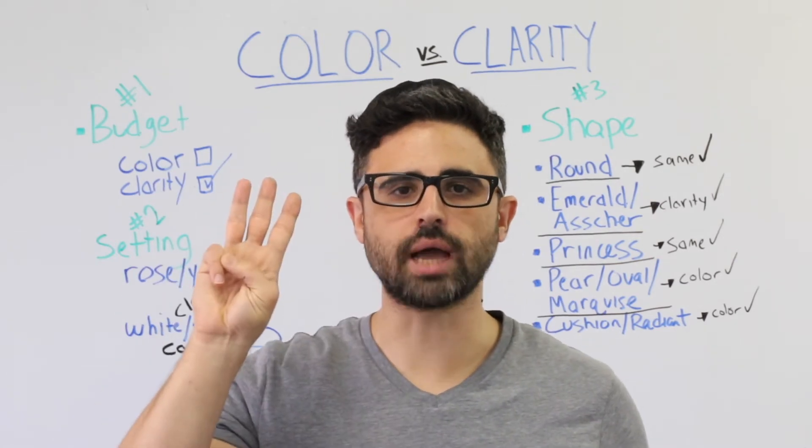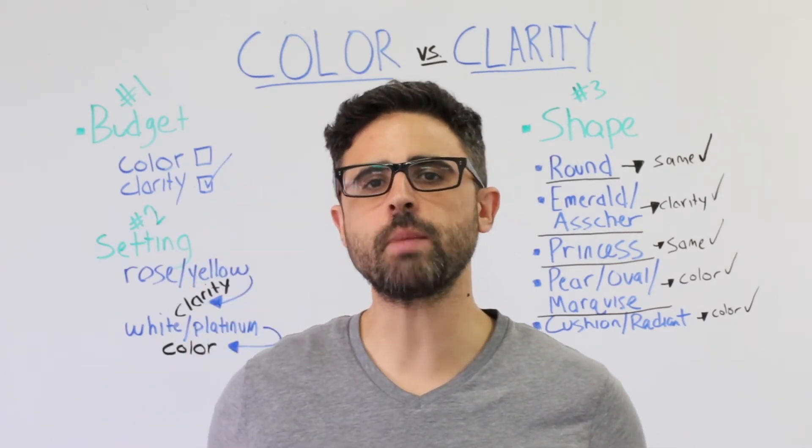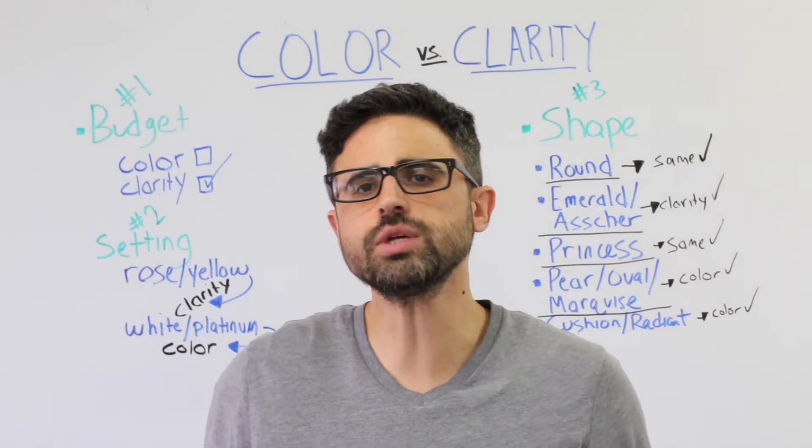Lastly, number three: diamond shape. Clarity is more impactful in some shapes and color is more important in others. Here's a quick breakdown of color versus clarity for every diamond shape.